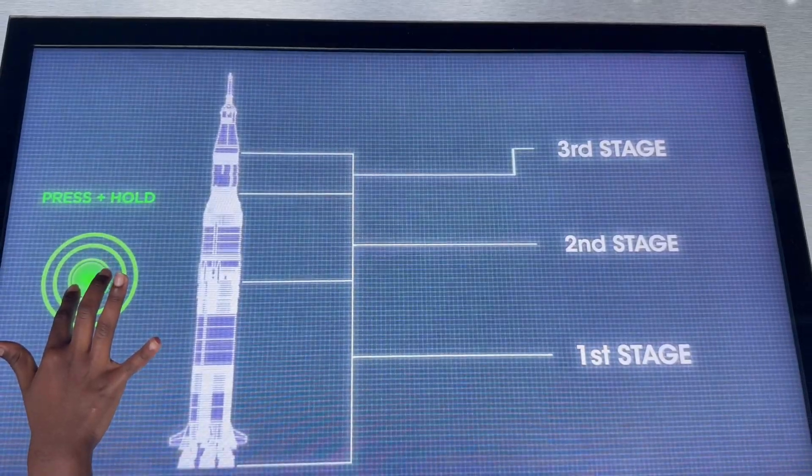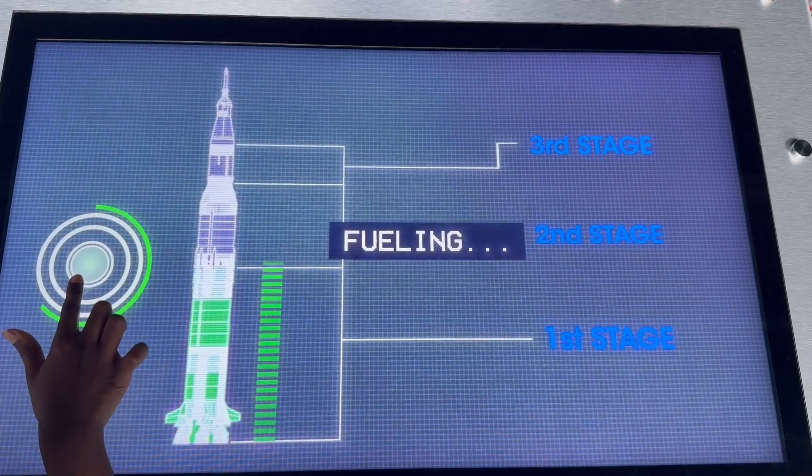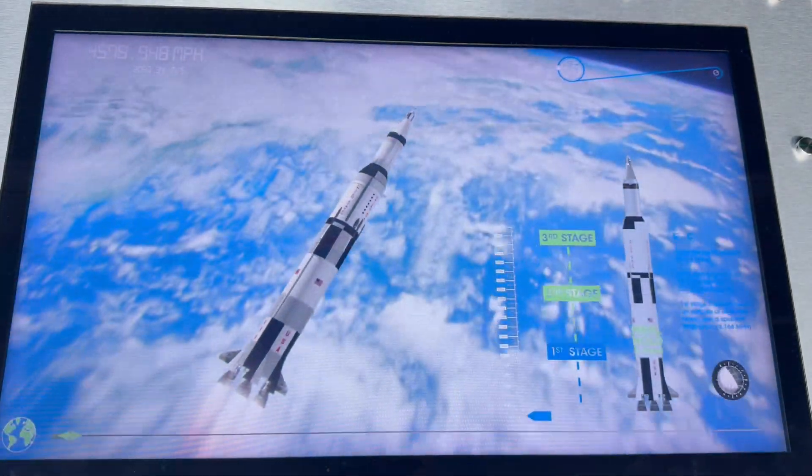Next, we watched a realistic launch video showing how a rocket separates into three stages before reaching space. When a rocket blasts off, it doesn't go to space all in one piece — it has three stages, like a giant space puzzle that falls away as it climbs higher.